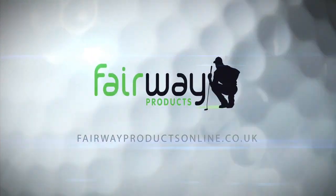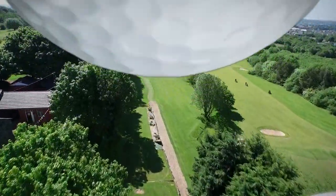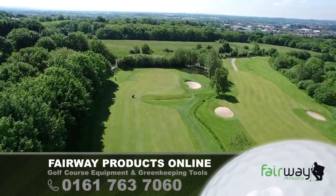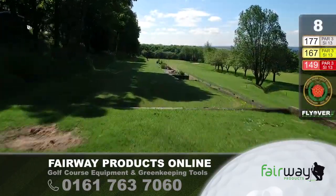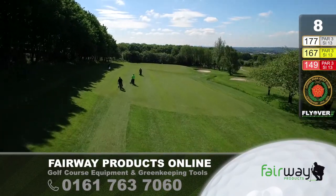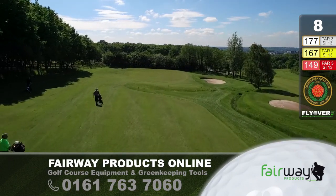Fairway Products is proud to sponsor Hole No. 8. This is the eighth — or if you play the course twice, it's the 17th hole. 177 yards, down the line of trees, slightly downhill. The green is projected out a little bit with a fall away on the right-hand side, and a nice bunker shaped into the green.